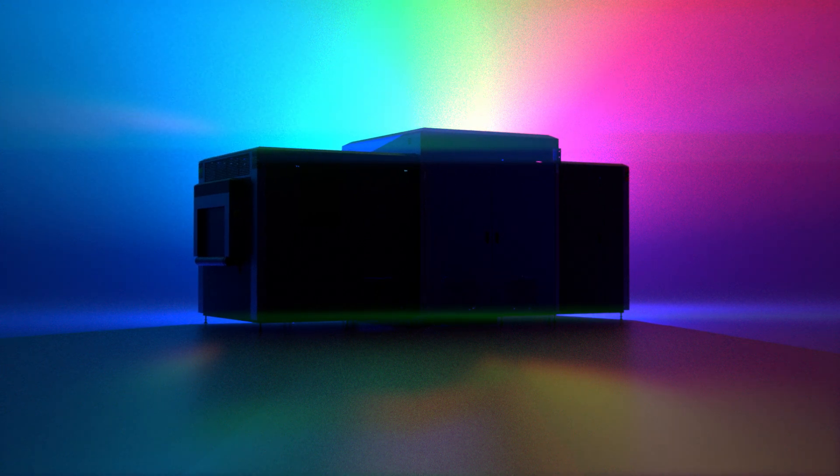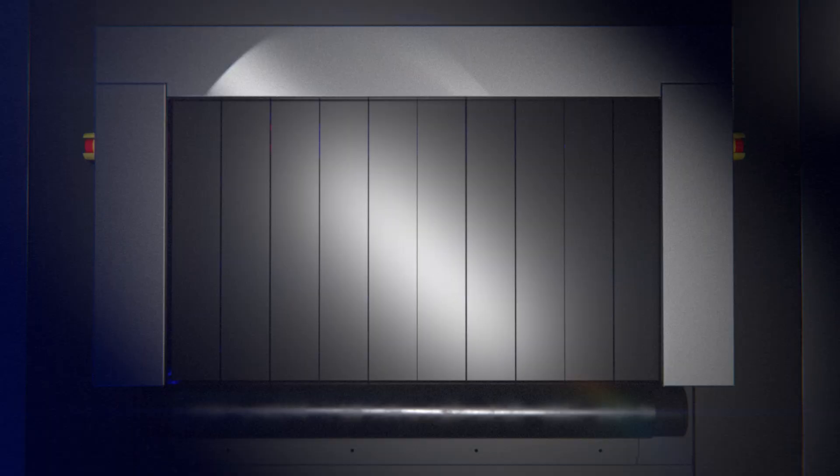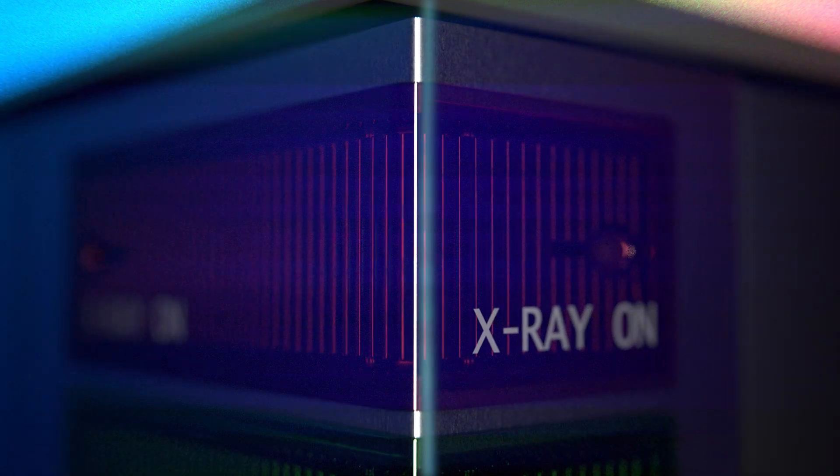Every once in a while, a revolutionary product comes along that sets new highs in security screening. With the groundbreaking SDX 160XDI, leveraging X-Ray Diffraction, we open a new era in security screening — not just for our customers, but for the entire industry and everyone who aspires to live and move in a safer world.